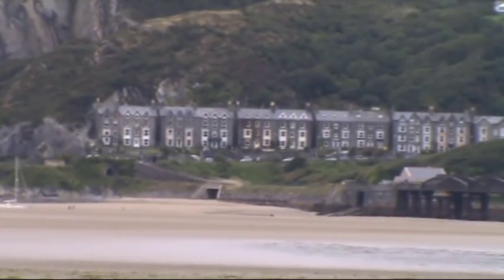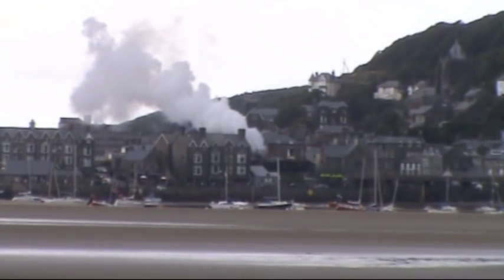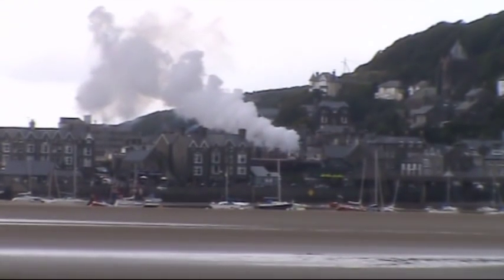Looking towards Barmouth now, waiting for the steam train — let's hope we catch it. Here we are getting ready, we're just coming out of Barmouth now. There we are — can see steam... just see... there he is!